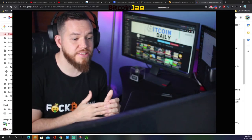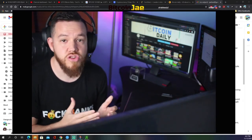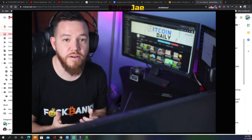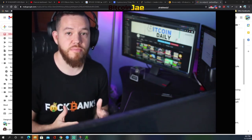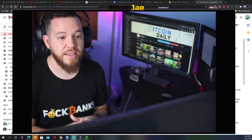Square recently made a huge bet on Bitcoin. CEO Jack Dorsey came out and announced a 50 million dollar investment, representing about one percent of the firm's total assets. That was very significant and it's also part of the reason why Bitcoin has been going up in value recently.